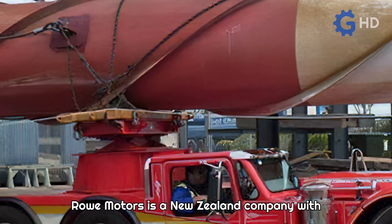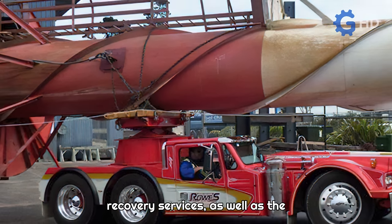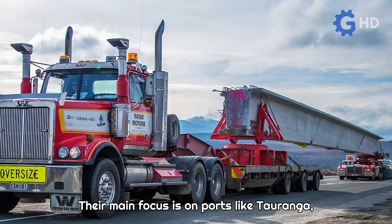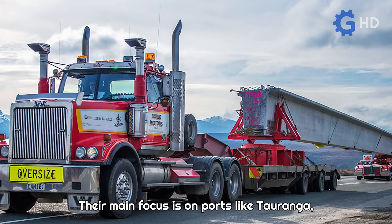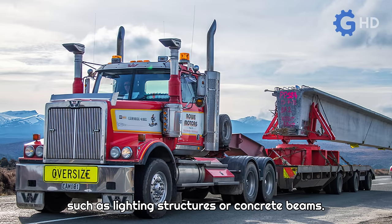Rowe Motors is a New Zealand company with over 70 years of experience in rescue and recovery services, as well as the transportation of heavy and oversized loads. Their main focus is on ports like Taranga, where they handle massive objects such as lighting structures or concrete beams.